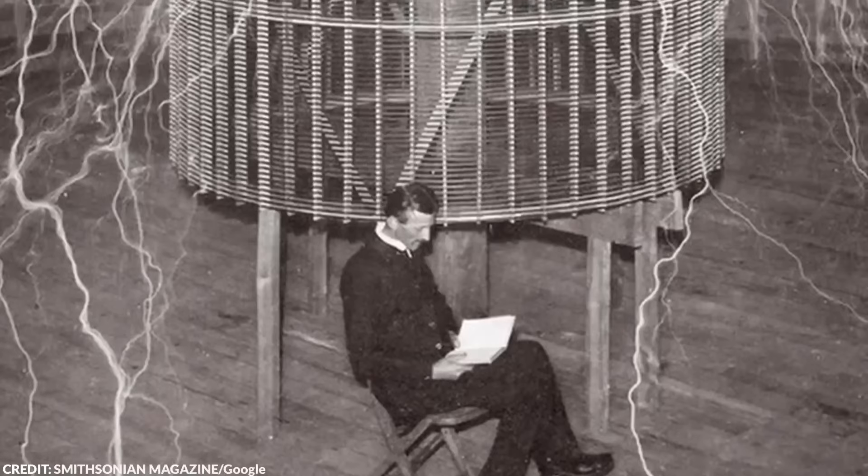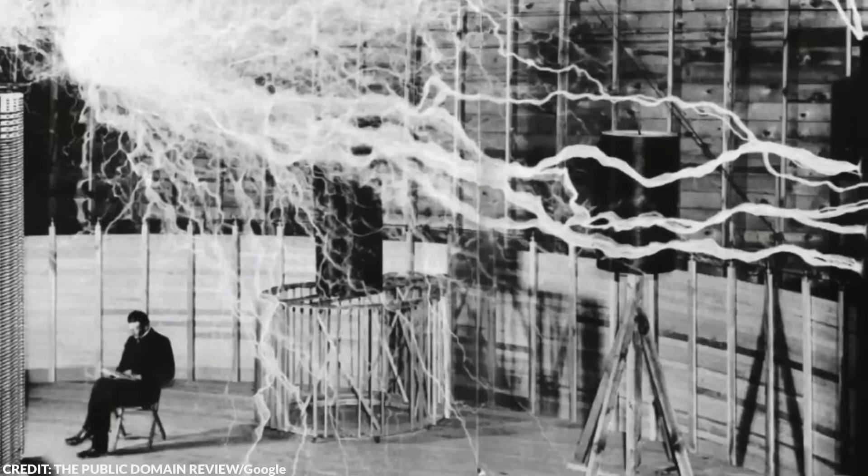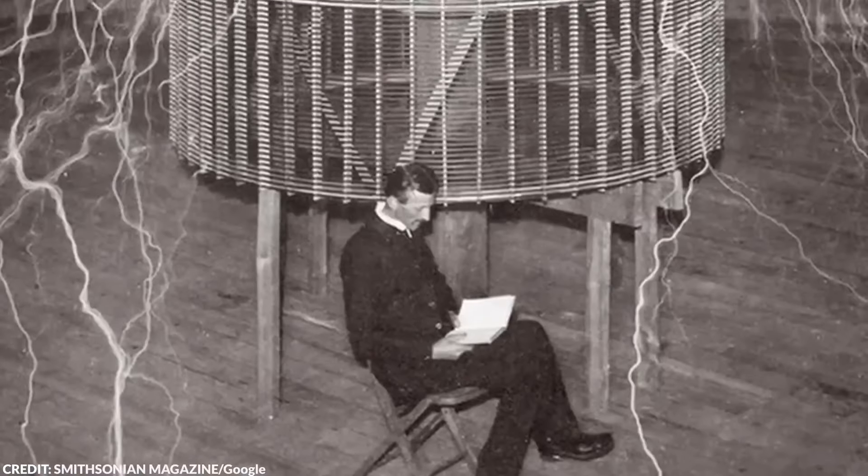Tragically, although Nikola Tesla is a renowned name in science, his life wasn't as celebrated, at least not until his death. At the end of his life, Tesla was a little-known man feeding pigeons in a park. He took his last breath destitute and alone in a New York City hotel room in 1943.